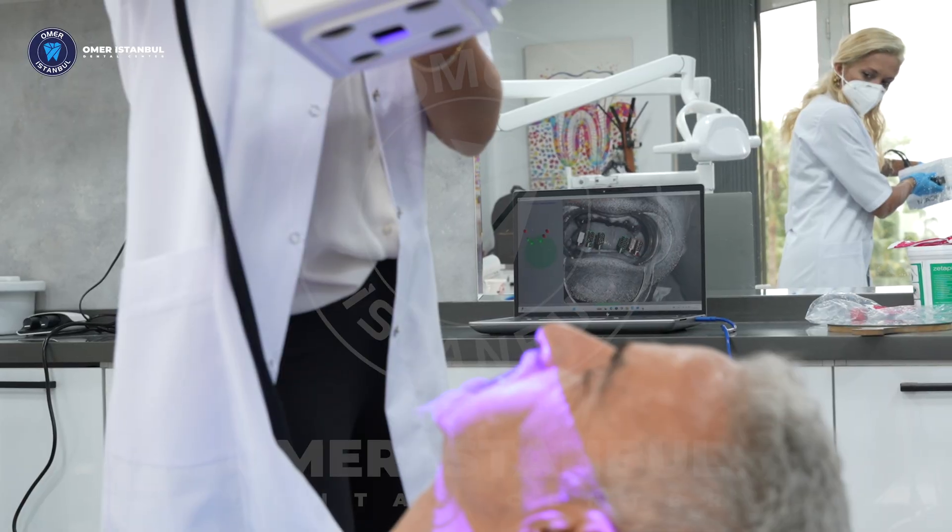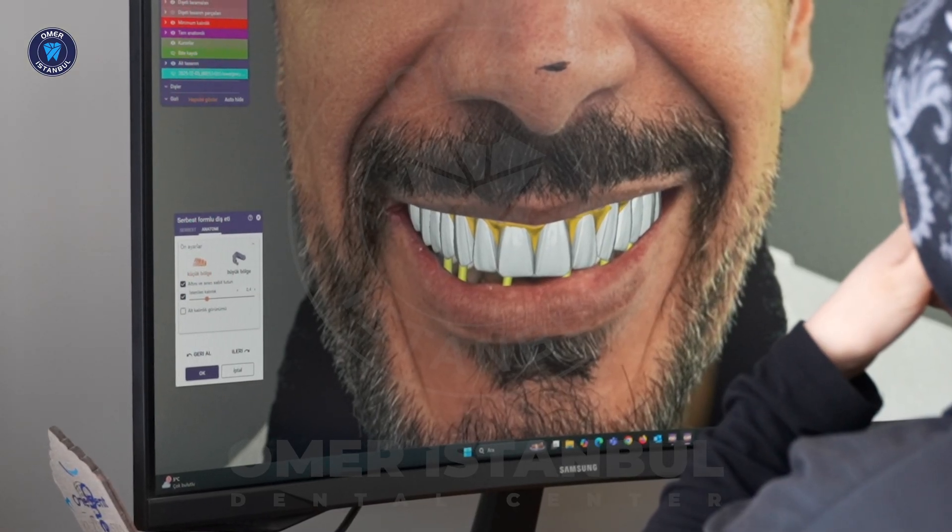So, what does it mean for you? In just one session, within seconds, we create a 3D model of your mouth. This ensures a perfect fit and harmony at every stage of your treatment.